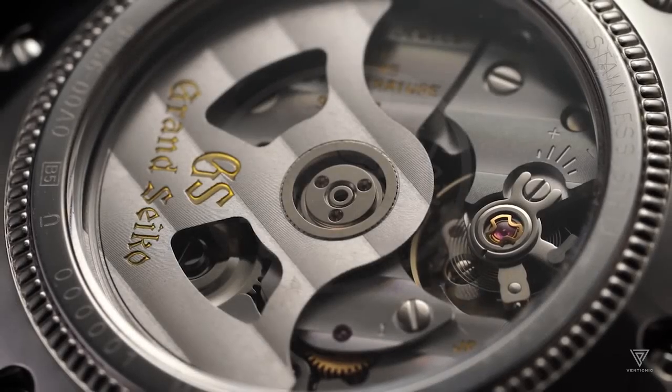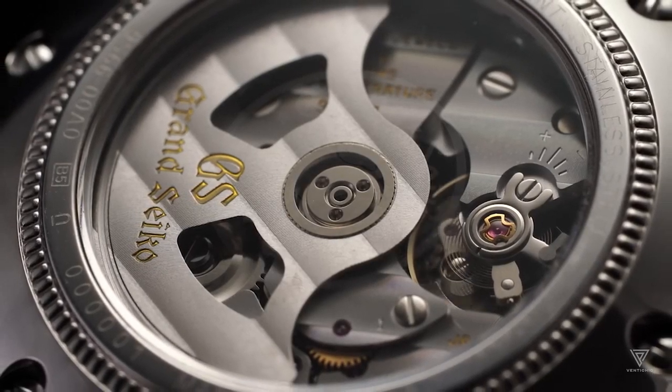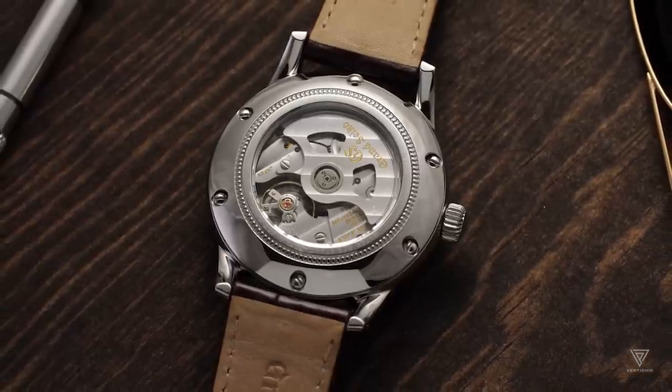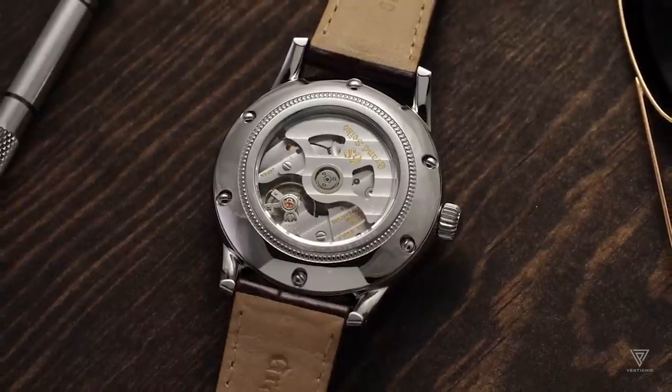Until the mid-20th century, mechanical watches were the primary method for keeping time. They functioned by gradually releasing stored energy through a series of gears. The mainspring, housed in a barrel, gets wound manually or automatically.